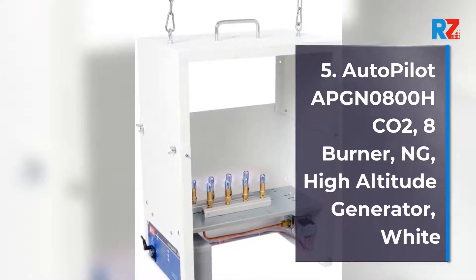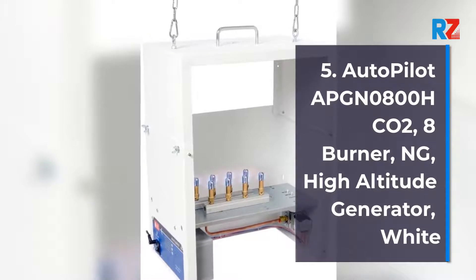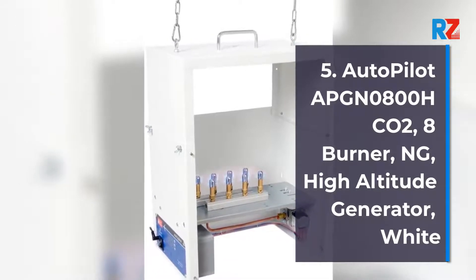5. Autopilot APN0800HCO2, 8 Burner ULM High Altitude Generator, White.